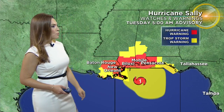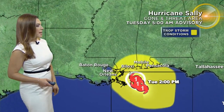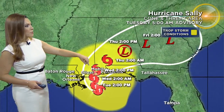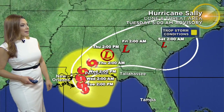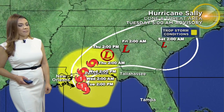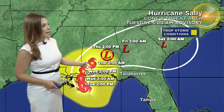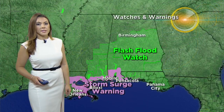Here are the warnings: hurricane warnings and tropical storm warnings extending from Louisiana out to the Panhandle. Looking at the forecast cone threat area, it does look like Hurricane Sally will make landfall tomorrow as a category 1 hurricane, eventually downgrading to a remnant low as we head into the weekend. It's going to bring plenty of rainfall across these areas where flash flood watches are already in effect.